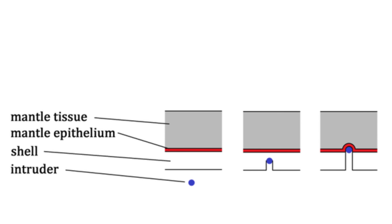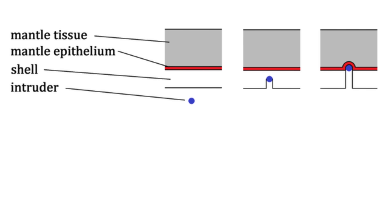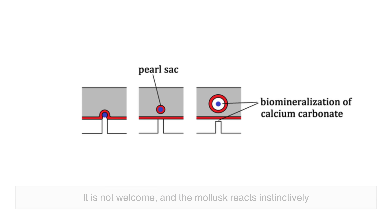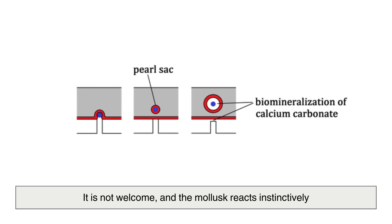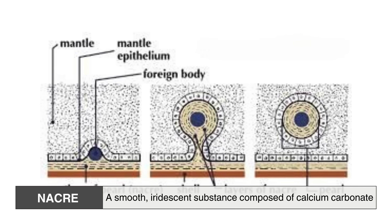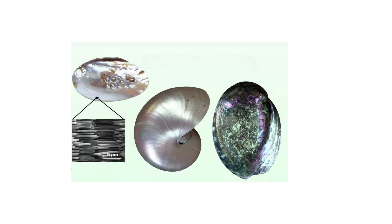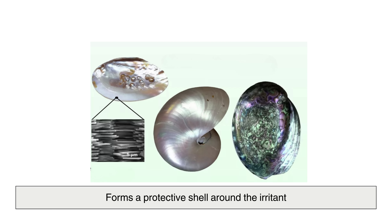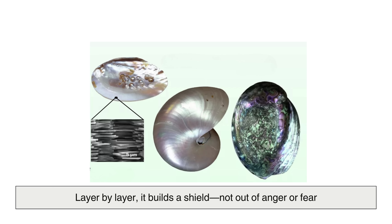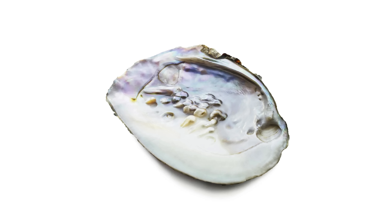It all begins with an intrusion — something foreign slipping past the mollusk's shell and settling into its soft inner tissues. This intruder might be a grain of sand, a small parasite, or a fragment of organic material. It is not welcome, and the mollusk reacts instinctively — not with aggression, but with elegance. It begins to coat the object with nacre, a smooth, iridescent substance composed of calcium carbonate and protein. This nacre, also known as Mother of Pearl, forms a protective shell around the irritant. Layer by layer, it builds a shield — not out of anger or fear, but from a need to restore peace within. It is a reaction to discomfort, but the result is breathtaking.